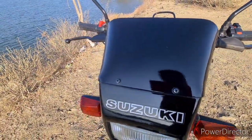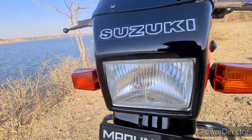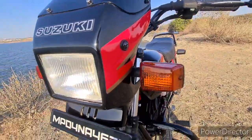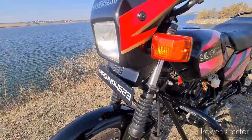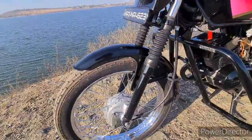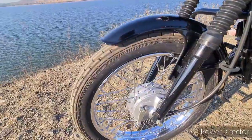Looking at the front, the bike features a visor, beautiful turn indicators, and halogen headlamps. The front suspension is a telescopic oil-damped unit. The front brake is also fitted up front.